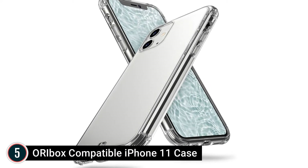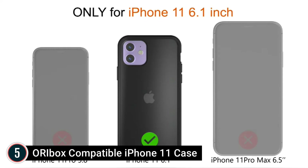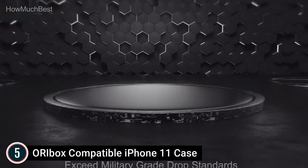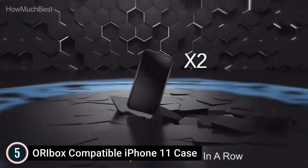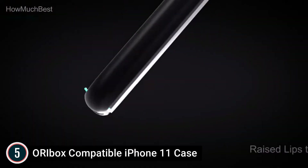Starting our list at number 5: ORI Box Compatible iPhone 11 Case. Suitable with iPhone 11, it features precise cutouts for speakers, charging ports, audio ports, and buttons for your benefit. The crystal clear design reveals the original color of your phone, keeping your iPhone in a natural look with elevated lips around the display and camera, providing better defense.